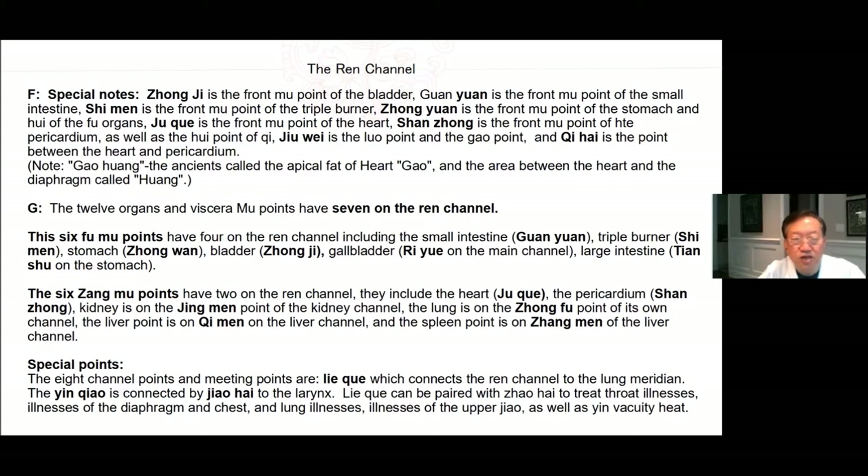Special points: The 8 channel meeting points — Lie Que connects the Ren channel and lung meridian; the Yin Qiao is connected by Zhao Hai to the larynx. Lie Que can be paired with Zhao Hai to treat throat illnesses, illnesses of the diaphragm and chest, lung illnesses, illnesses of the upper Jiao, as well as Yin deficiency heat.